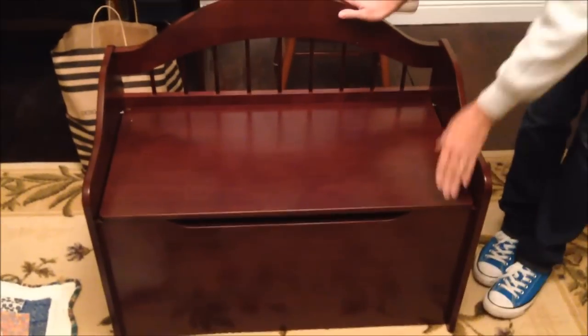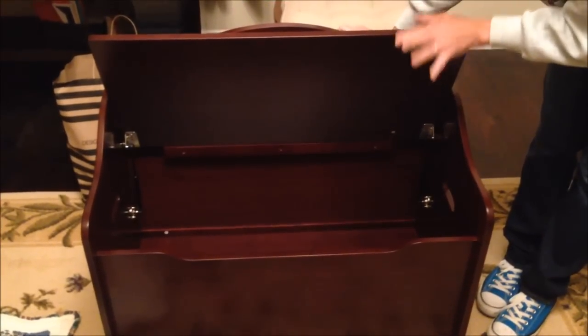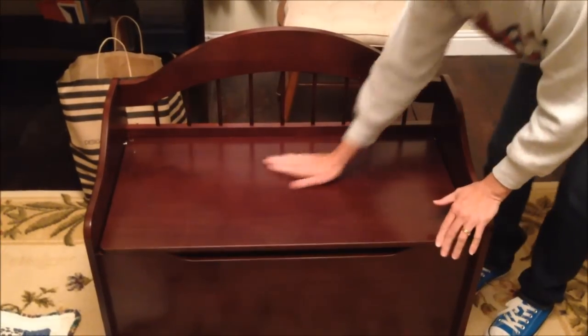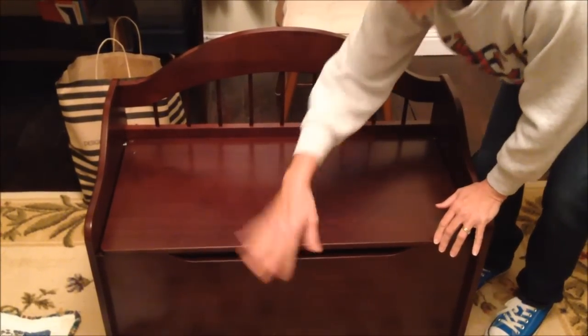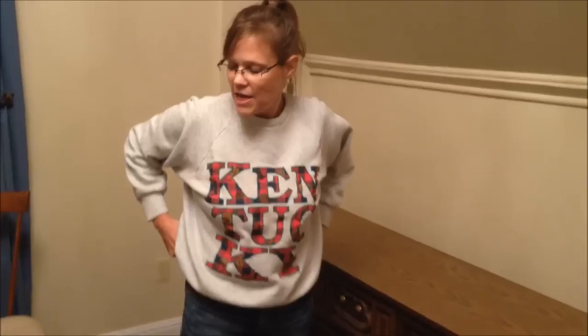Now I want to show you what we bought for Gavin for Christmas. The first thing you'll notice is this toy box - it's really nice. I made a video of Kevin and Andrew putting this together. It's dusty; I've had a quilt over it so the cat won't get on it. Excuse the state of the room, we're wrapping gifts. His big gift was the toy box.